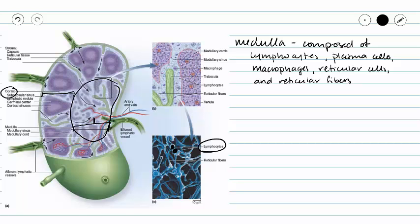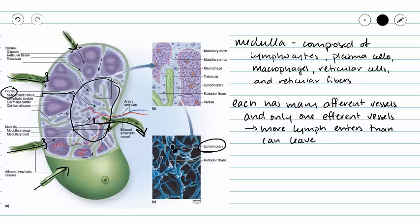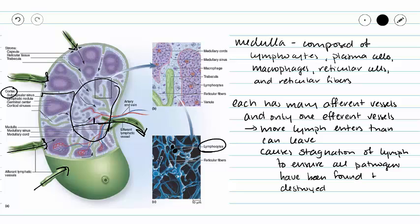Another thing that we can see in this picture is we have many afferent vessels but only one efferent vessel. This means that more lymph is going to enter our lymph node than can actually leave our lymph node. And this is going to cause stagnation of lymph to ensure that all of our pathogens have been found, identified, and destroyed.